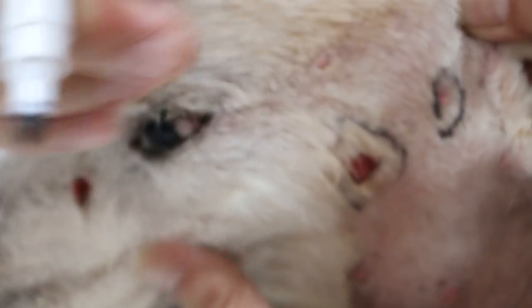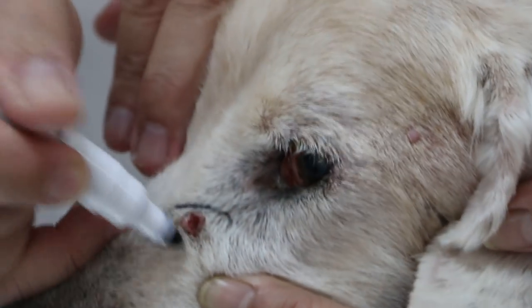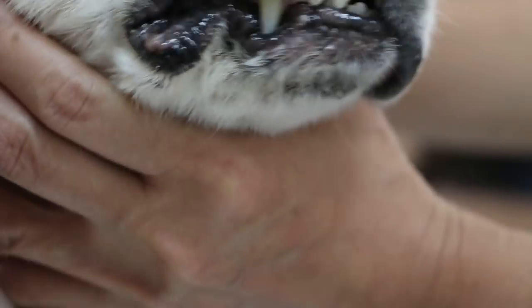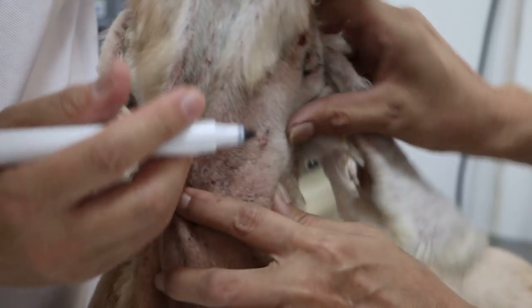Left face number three, this side. After the left, now we go to the right — right upper lip, number four. Okay, sort of finish the head. Now we go to the neck — got many also on the neck.